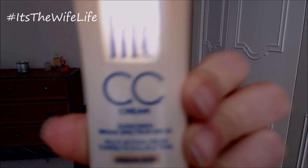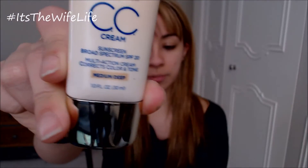Hey guys, so if you did see my video on the Revlon Age-Defying CC cream, you know that CC creams are pretty new to me. I've been playing around with them and I saw the L'Oreal Visible Lift CC cream, so I'm going to see how this one works for me. I got it in medium deep.